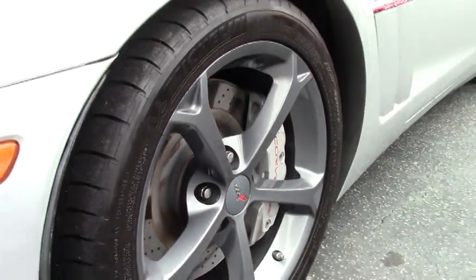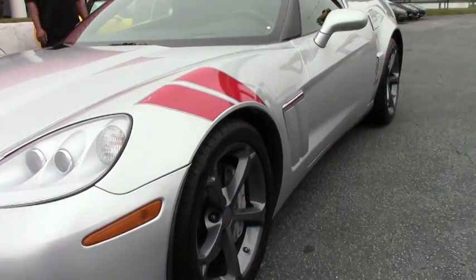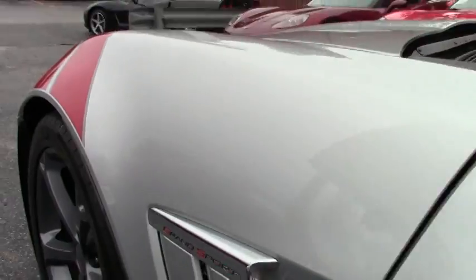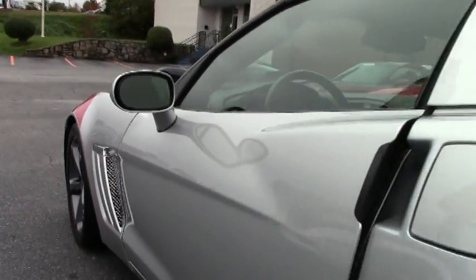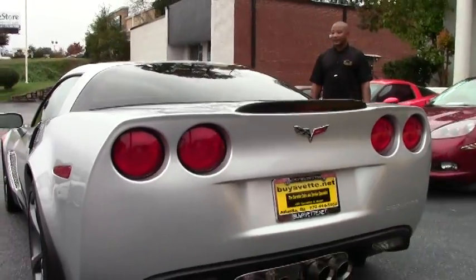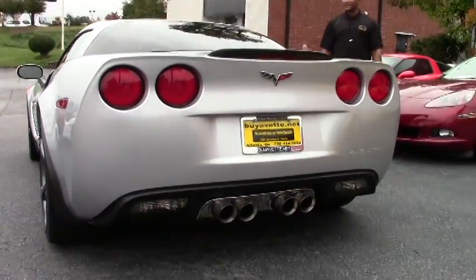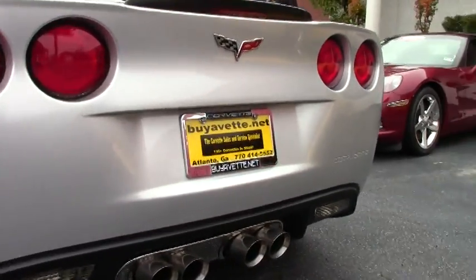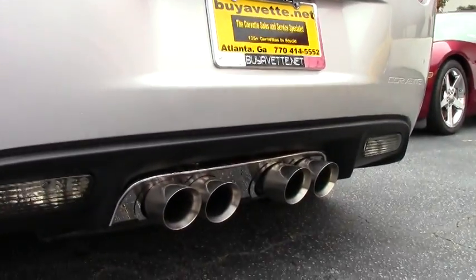This Corvette comes with your rare competition gray wheels, one of 855. Along with the wheels, you have the Michelin Pilot Sport PS2 run-flat tires. Also, this vehicle has your dual-mode exhaust.